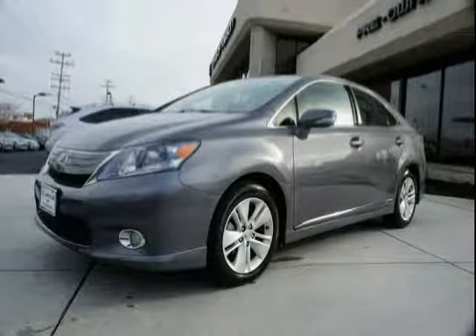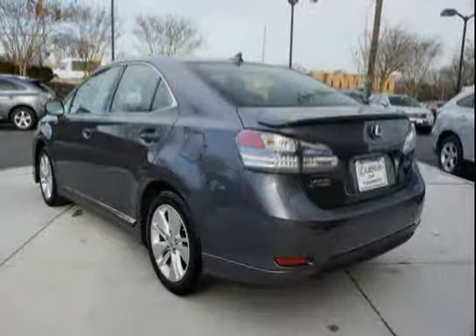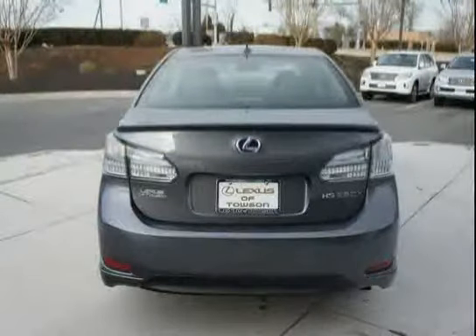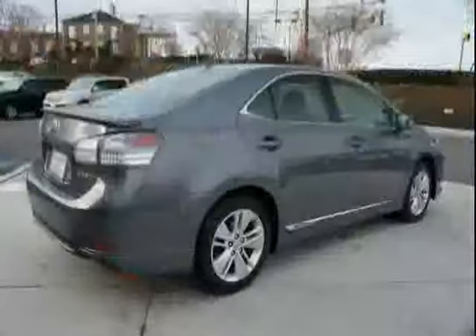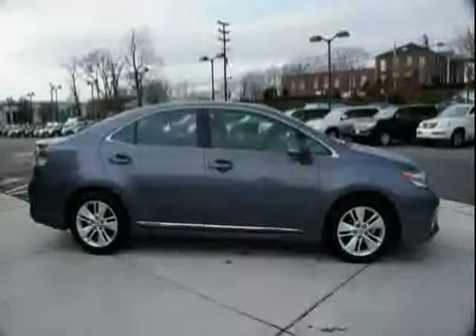This 2012 Lexus HS250h is equipped with a premium sound system, MP3 player, power windows, heated mirrors, power passenger seat, driver and passenger side airbag, traction control, front wheel drive, satellite radio, rear head airbag, anti-lock brakes, and CD player.